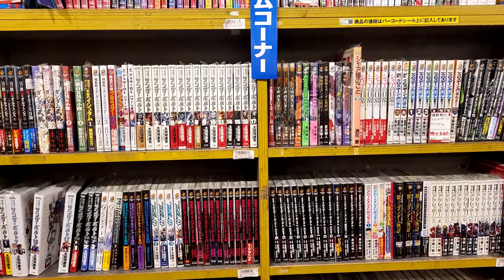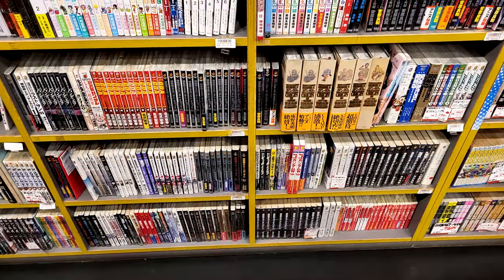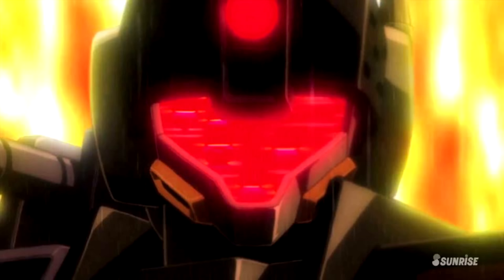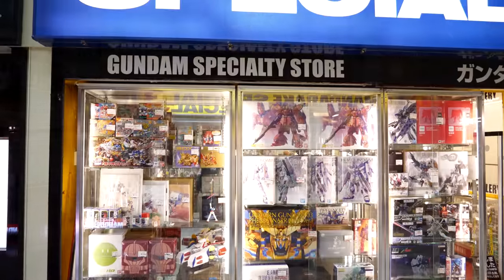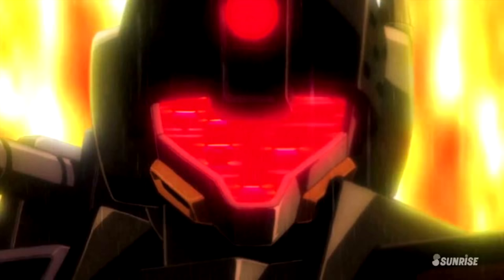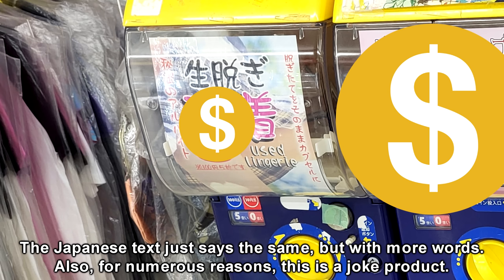If you want some manga, the Mandarake there has an absolutely enormous selection of all kinds of manga, which is in fact one of the things Nakano Broadway is known for. And if you want to get some new manga, there's also a huge new bookstore located right next to it. And if you couldn't find enough Gundam things in the plethora of mini stores, there's also a dedicated Mandarake Gundam store that is packed to the brim with both new and obscure Gundam things. Also, while Nakano Broadway might not have the legendary used panty vending machine, it does have a used lingerie gachapon machine.